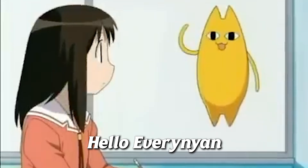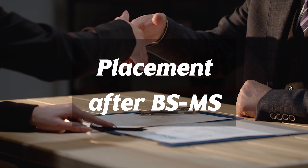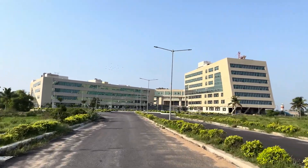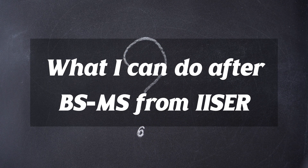Hello everyone, welcome or welcome back to this channel. In today's video we are going to cover everything about placements after BSMS, or what you can do after BSMS from IISER. If you are in IISER or planning to join, I'm sure this question has popped into your head: what can I do after a BSMS from IISER?